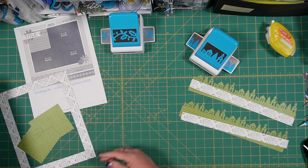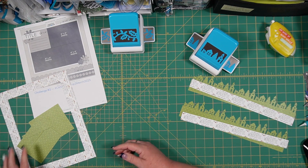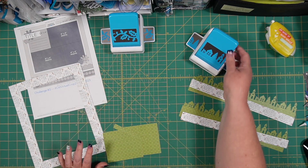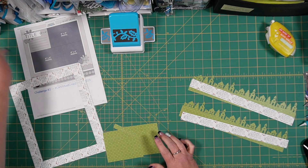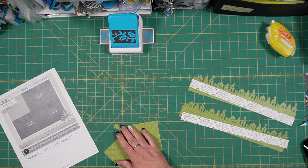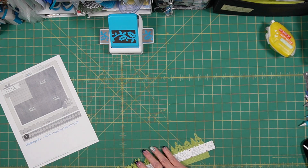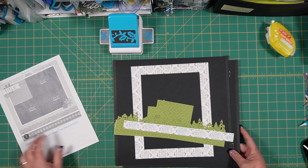Let's go ahead and assemble these. I'm going to save the holly and ivy punch and we'll do that after we get these other things assembled. Let me just get these moved off and onto our pages — move our pages back.